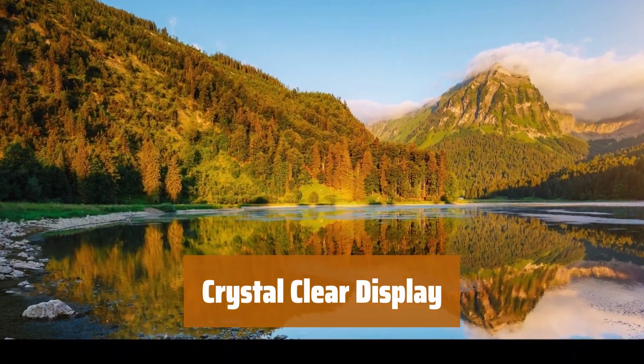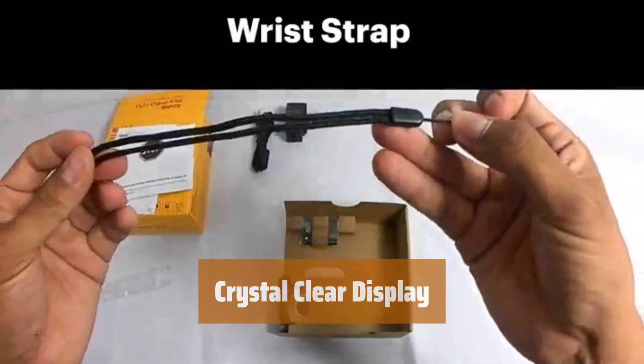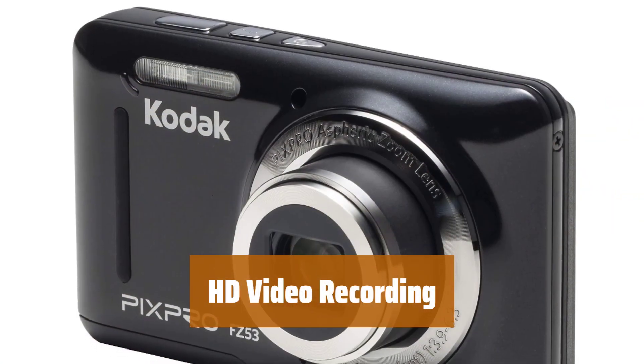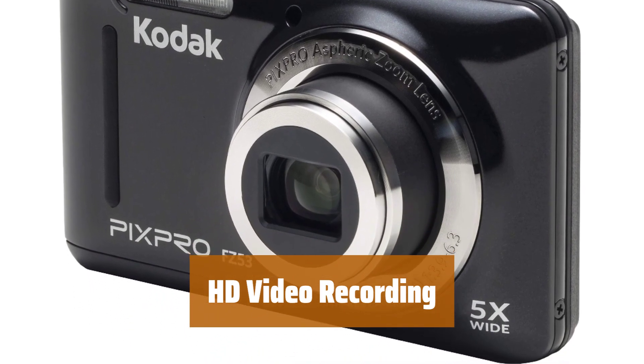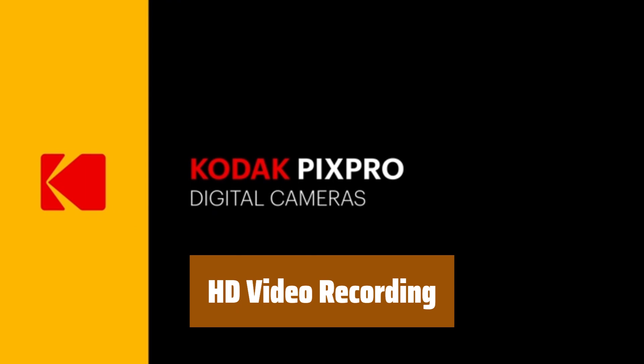View your photos and videos on the bright 2.7-inch LCD screen, making it easy to preview and playback your shots with ease. Record memories in high-definition with 720p HD video, capturing moments with clarity and detail for you to relive any time.